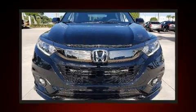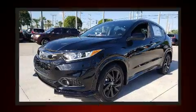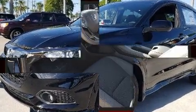Top features include a split-folding rear seat, one-touch window functionality, front fog lights, remote keyless entry, rear wipers, and air conditioning.